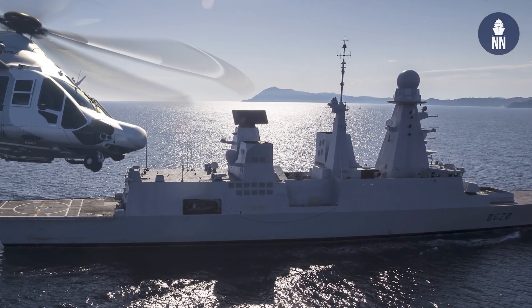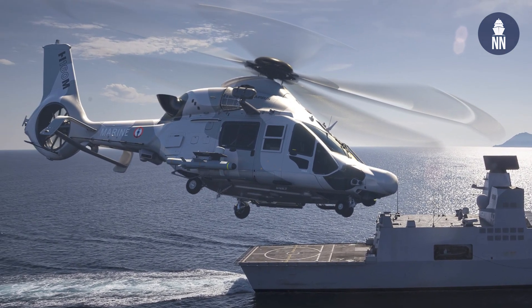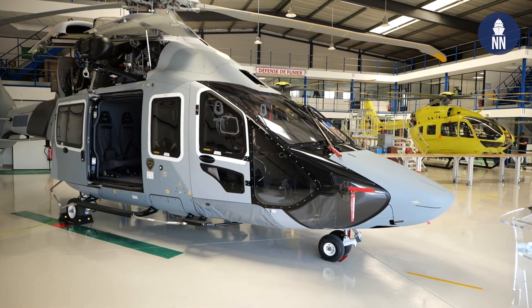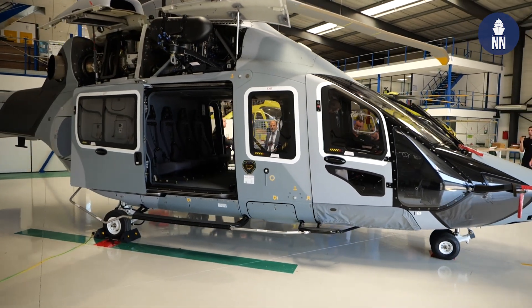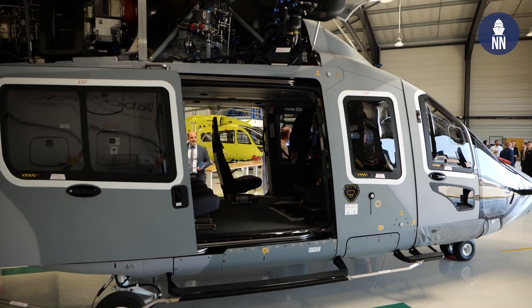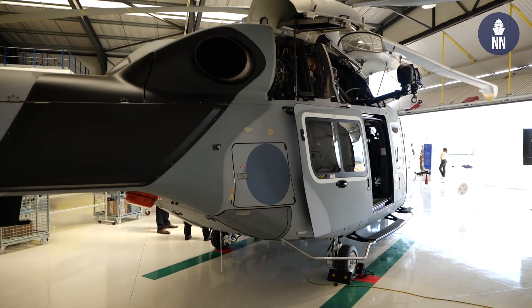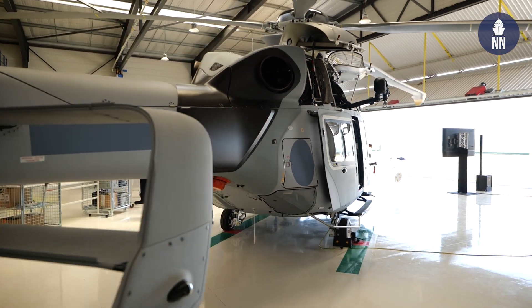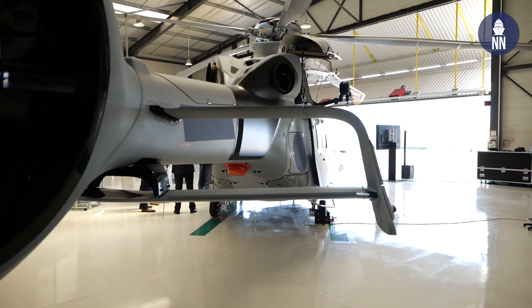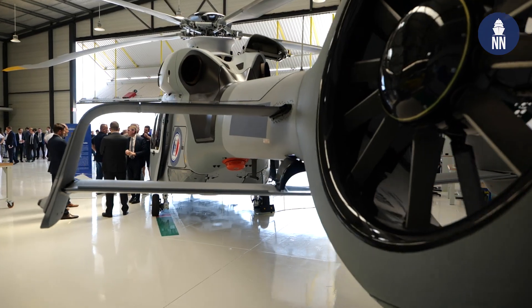The role of Babcock in that contract is firstly we are the owner of the helicopter; we will rent this helicopter to the French state. We will provide all what we call the STC — the modification that we will provide on the helicopter to have all the equipment needed by the Navy. And we will provide all the maintenance, the line maintenance and the base maintenance, and we will train the future technicians of the Navy.